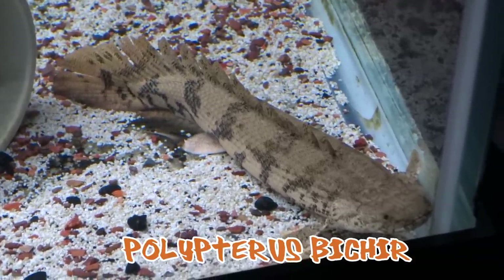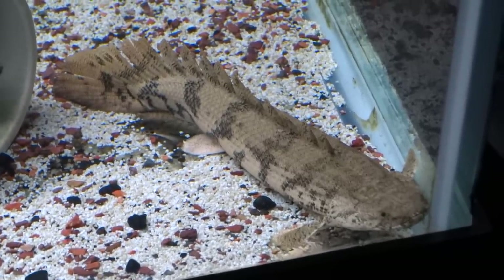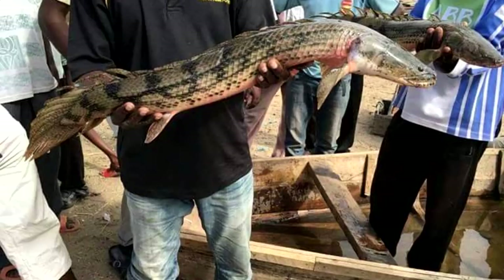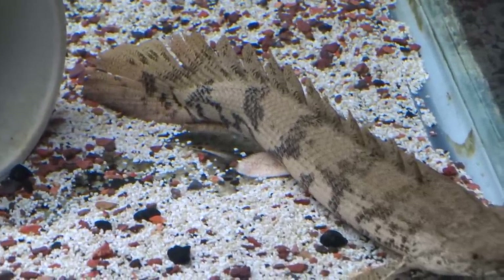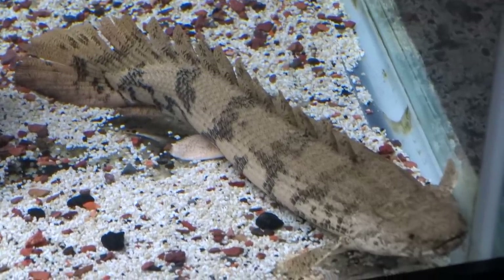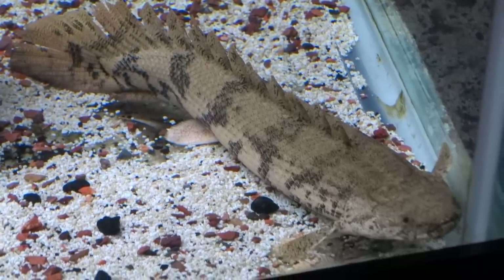Number two on the list is the Polypterus bichir, also known as the dinosaur fish. These fish have been around millions of years and are native to Africa. The bichir can reach a maximum size of 28 inches and can easily live for two decades if well cared for. You want to keep an adult bichir in a minimum of 125-gallon tank — that's what I currently keep mine in, and he's been in there about six months doing awesome.